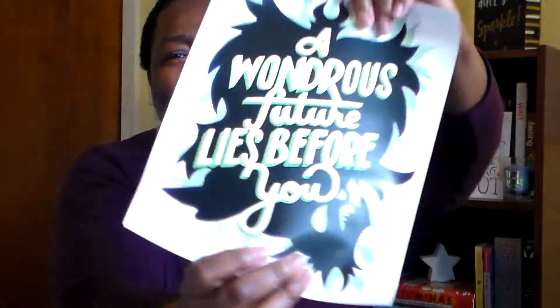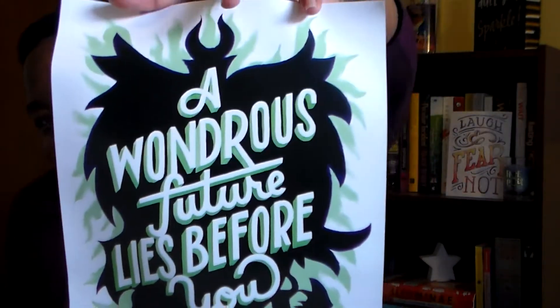Then we get another pin that says 'What will it be, the pin or the plank?' It'll be hard to see that one on camera, but yay, I like pins a lot! Next let's see what the print is. 'A wonder's future lies before you' — oh, I love Maleficent too!